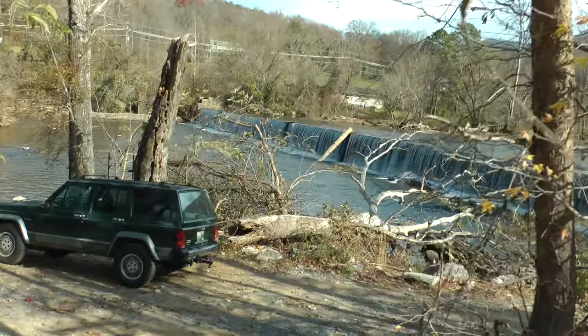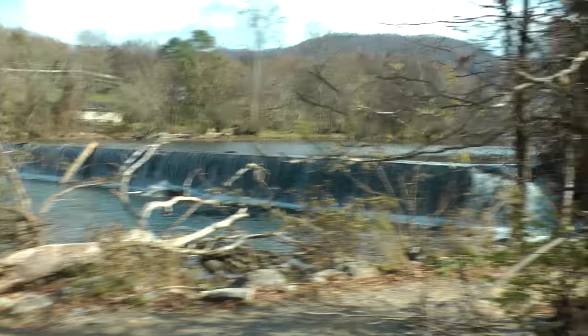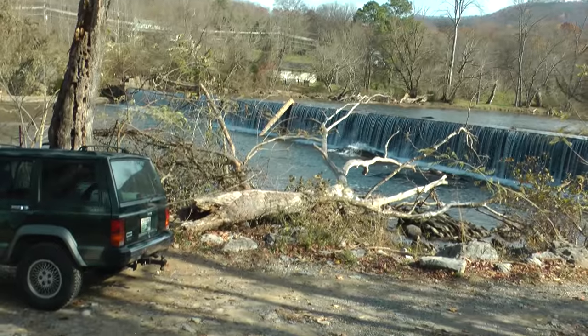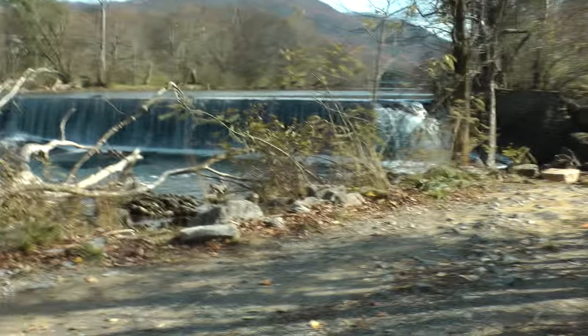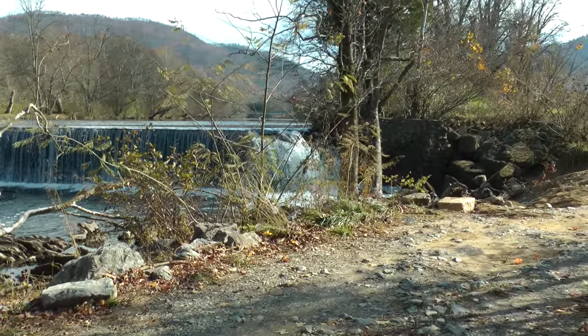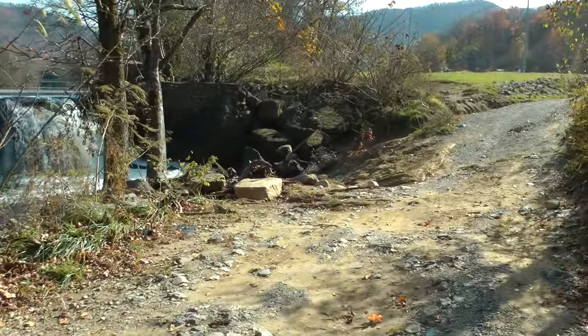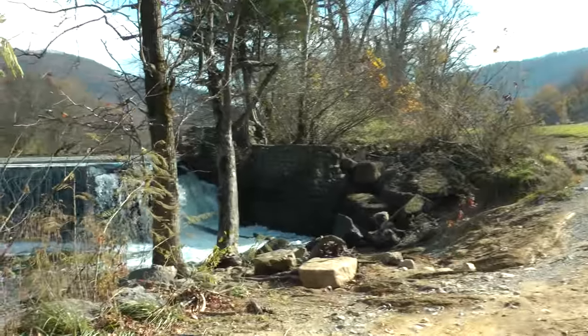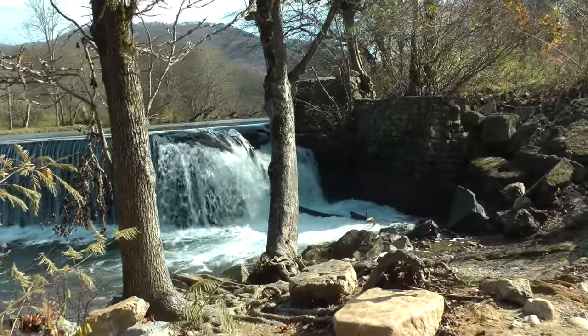This is the Weir Dam on the Little River at Walland, Tennessee, which is south of Knoxville. This weir is designed to maintain the water level upstream.